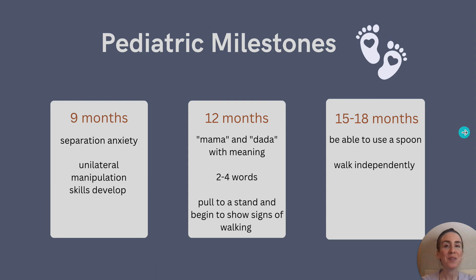At nine months old, separation anxiety often begins when infants are not with their parents. They also start to develop unilateral manipulation skills around this time and start to do things with one hand or the other. Keep in mind that true hand dominance does not start until around 10 to 11 months of age.